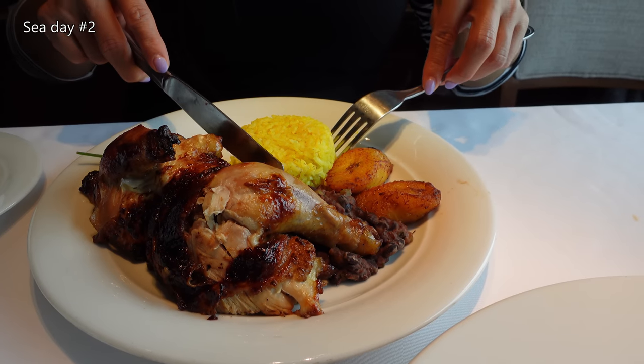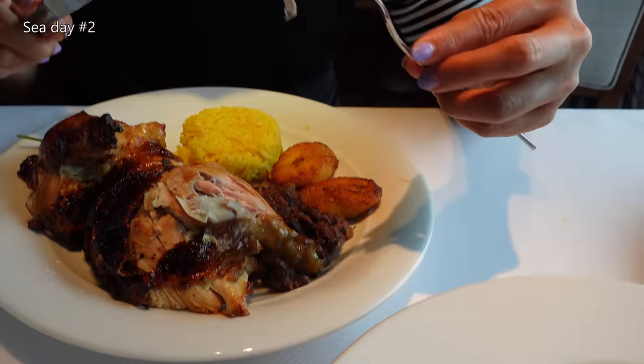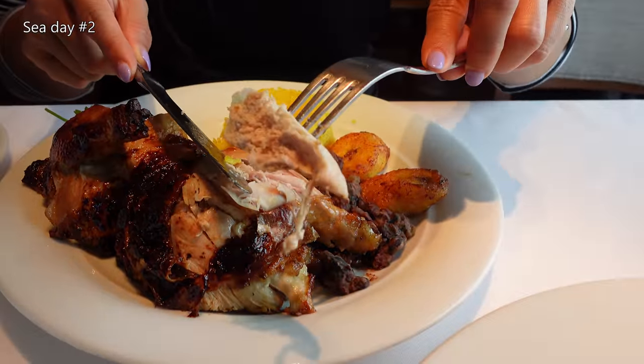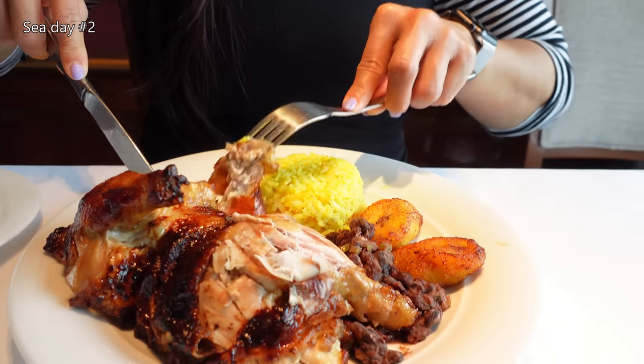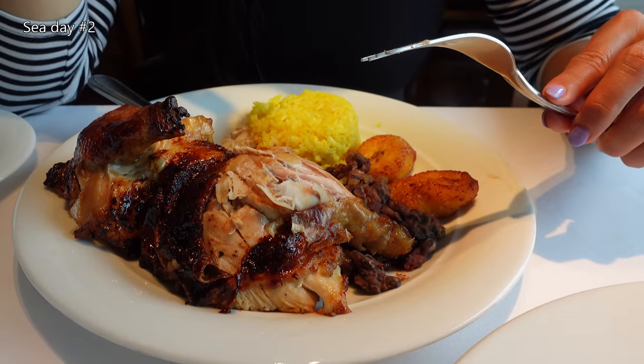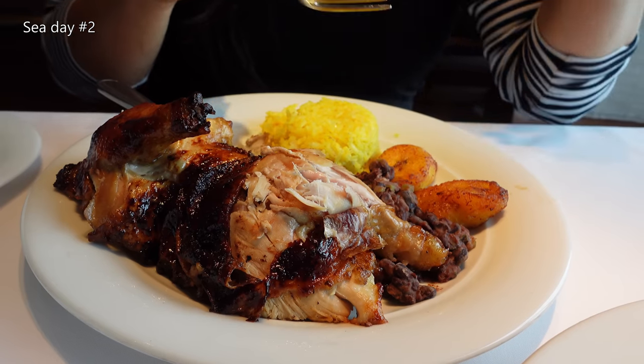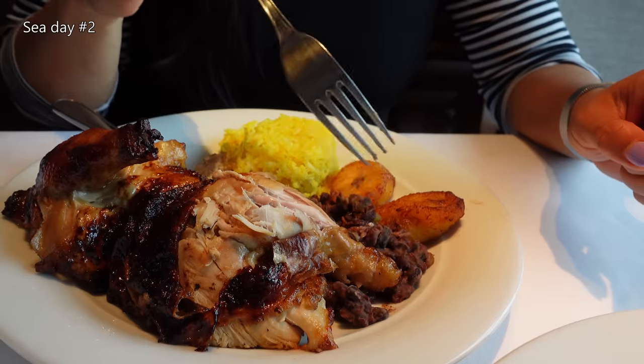Roasted chicken, Cuban style. The duck meat area is very tender — this is the breast. The breast is actually pretty tender and juicy too. I thought Cuban style was going to have some kind of spice to it, but it's just plain. Oh, there's beans — the beans have a little cumin flavor to them. That's good, it's pretty good. I like this the most.